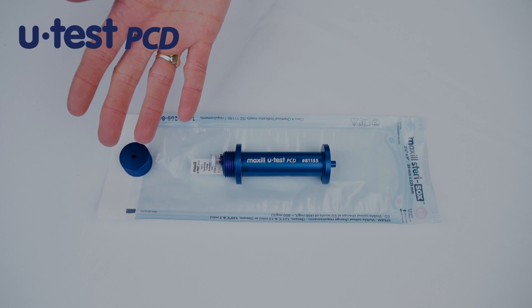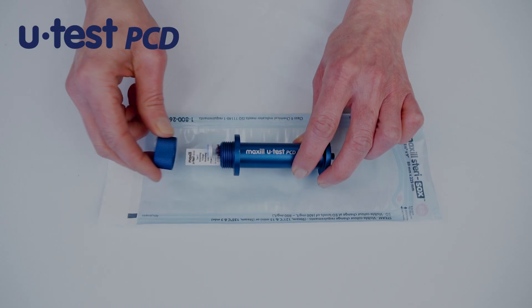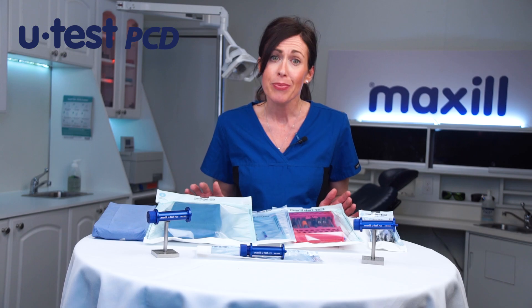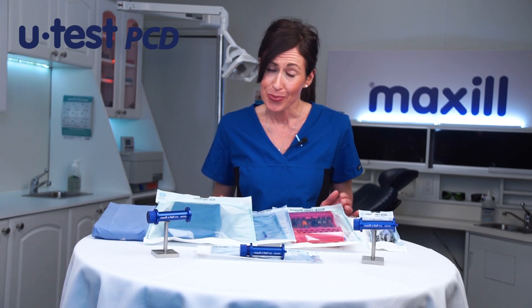This is Maxwell's PCD. It's small, cost-effective, and consistent. Simply load your BI and indicator, screw on the cap, pouch it, and place it in your sterilizer during a load. It's quick, simple, easy, and stress-free. Who makes your PCD?